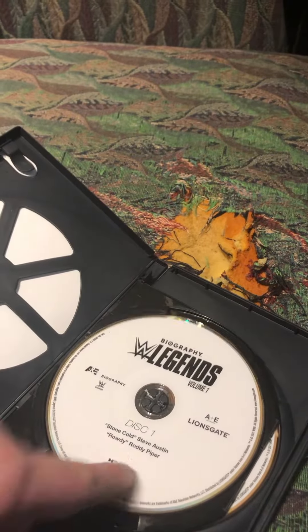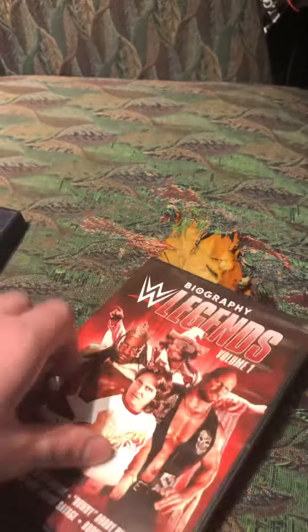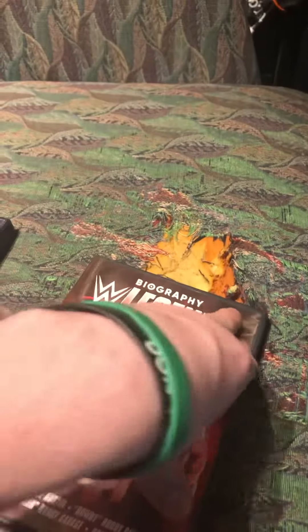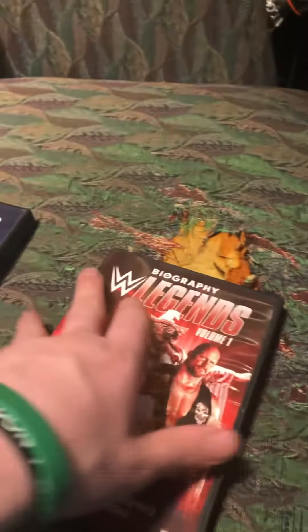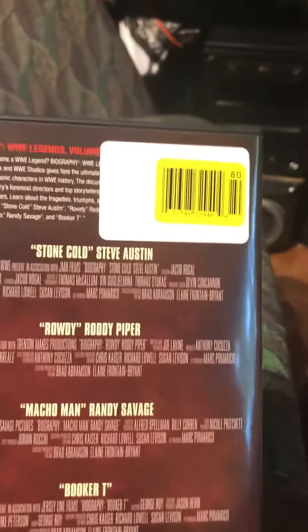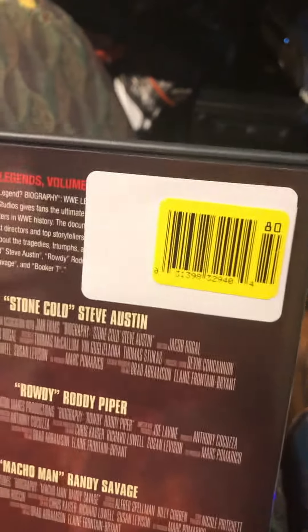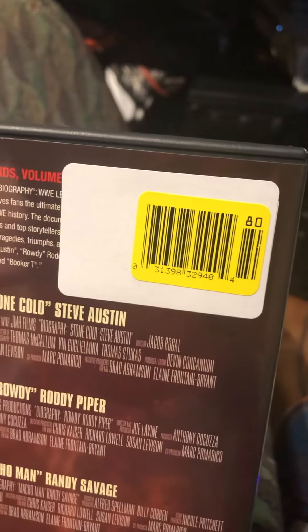Stone Cold, Rowdy Piper, Macho Man, and Booker T — that is who's on the cover. So if you go to Walmart right now to pick up your copy, you have to find the yellow sticker.